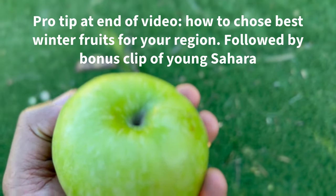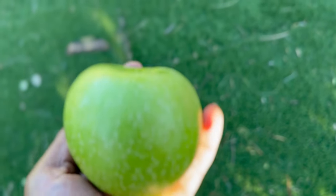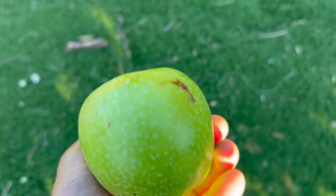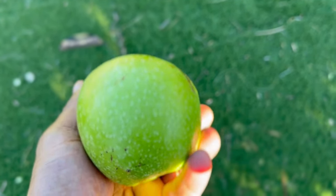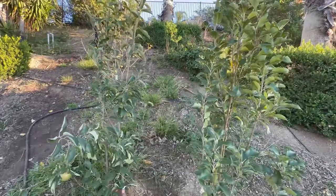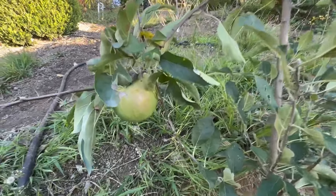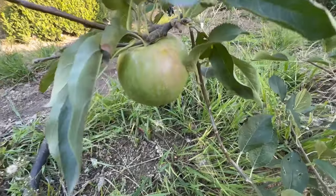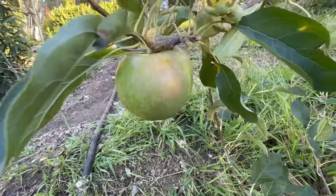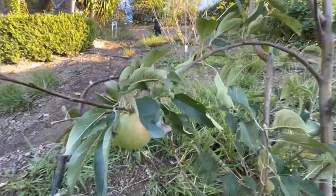This is a Granny Smith that came out of the orchard and you've got to have apples as part of your fall and winter fruits. They grow so well in so many different climates and many varieties are late season, so it's something you've got to have as part of the rotation. This is the Granny Smith tree on the left next to the Pink Lady on the right, and this one is still on the tree going into the new year into 2024.